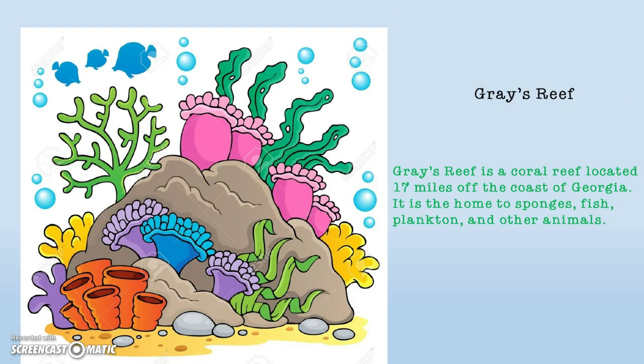Maize Reef is a coral reef located 17 miles off the coast of Georgia. It is home to sponges, fish, plankton, and other animals. Thank you.